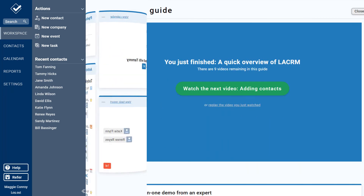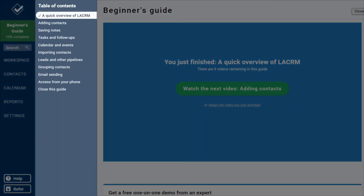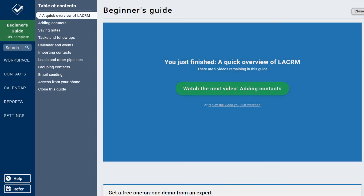As I mentioned, the rest of this beginner's guide contains a series of easy steps explaining everything you need to know to get started with Less Annoying CRM. When you're done watching a video, click this button to advance to the next step. If you ever want to go back to a past video, just click on that video in the page menu.